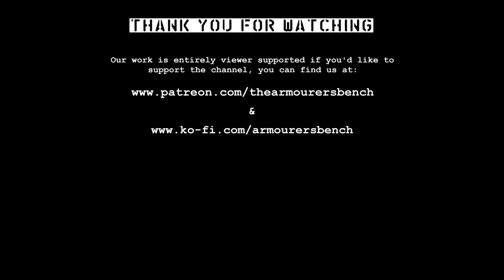Thanks for watching — don't forget to like, comment, share and subscribe. If you enjoyed the video, please do consider supporting us via Patreon, where you can get early access to all of our videos. Thanks again for watching, catch you next time.